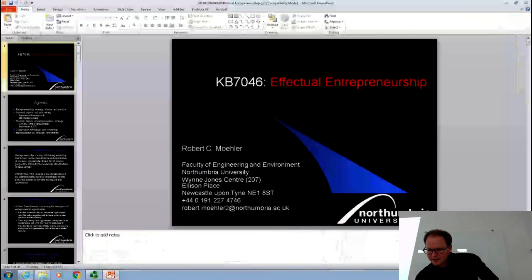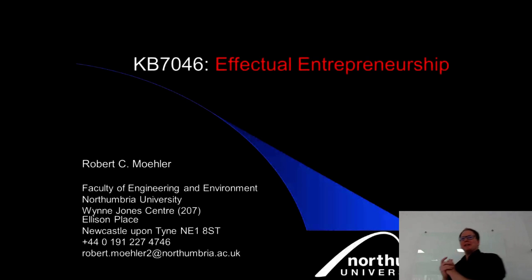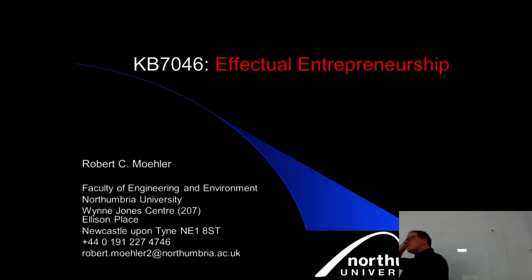Hello everybody, my name is Robert Möller. I'm a senior lecturer in project management, but I'm particularly interested in knowledge management, knowledge transfer, and technology innovation — this is my research area. My recent publications focus on responsible innovation, analyzing how companies try to shift to a more agile approach with manufacturing, looking at a tech cluster near Durham.